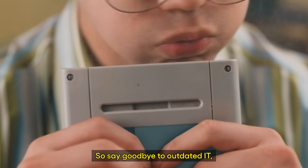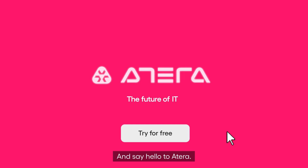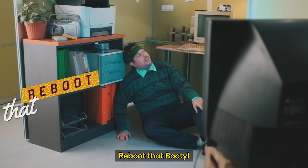So say goodbye to outdated IT, and say hello to ATERA. Reboot that booty!